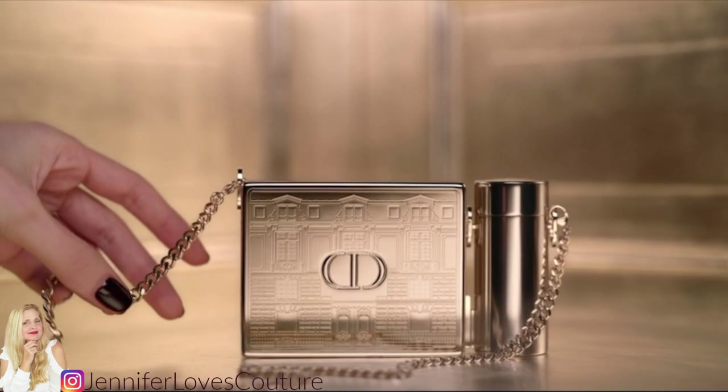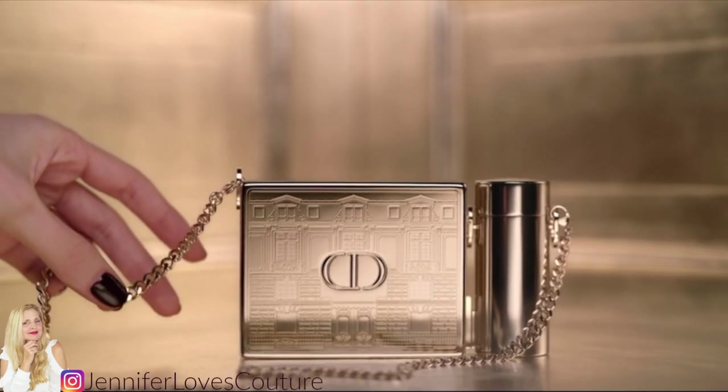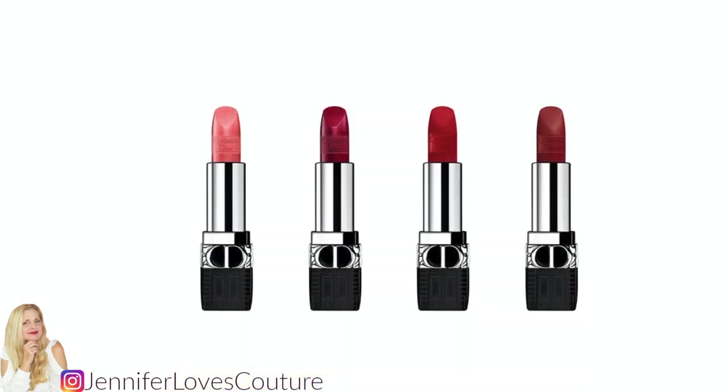Moving on to another star of the show after the advent calendar — that is this lipstick case with lipsticks in it. I've already placed an order for this. This is part of the Atelier of Dreams limited edition collection for 2021. It comes in a gold lipstick case with a chain that can be used as a clutch, a shoulder bag, or worn around your neck. It also includes four lipsticks — can you tell how excited I am? They're going to be Rouge Dior lipsticks in satin, metallic, velvet, and matte finishes.